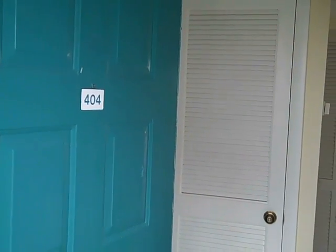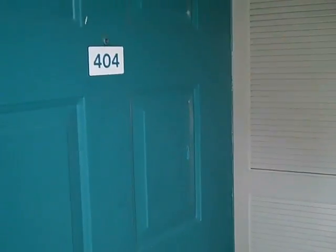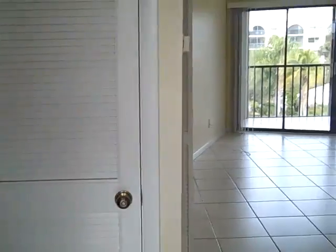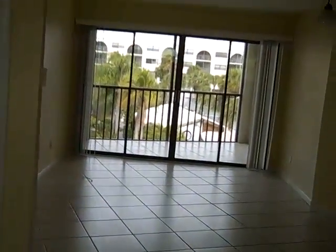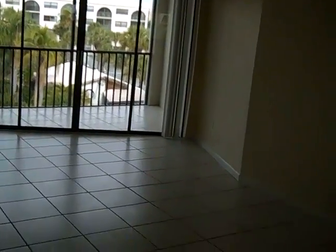This is unit J-404, Anglos Cove. This is a one bedroom, one bath. It has 17 square feet on air. Built in 1982.